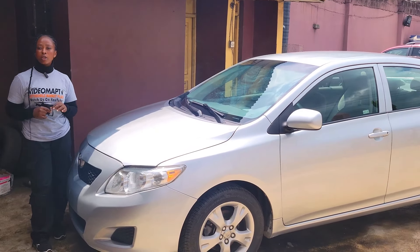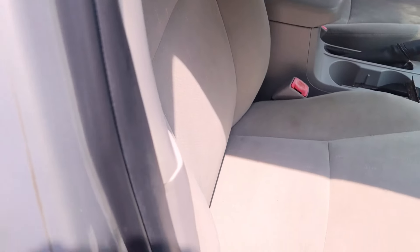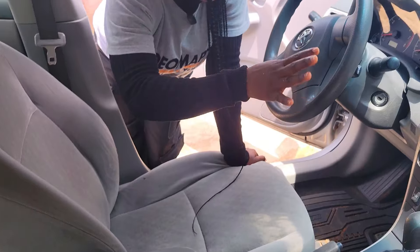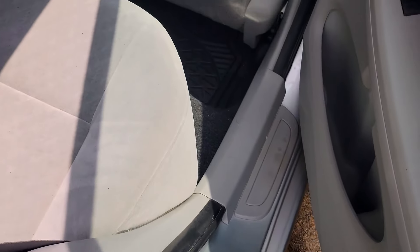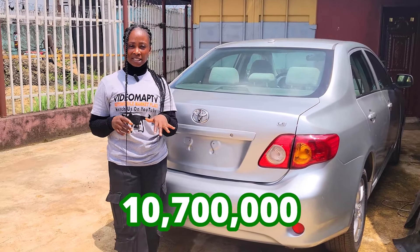This is another beautiful silver-colour foreign-used Toyota Corolla LE 2009 model with a dual VVT-i four-plug engine and grey fabric seat interior. It has a clean dashboard, factory-fitted AC, reverse camera and sound system, automatic transmission, two cup holders, center console, steering controls, sealed roof, and three headrests in the backseat. It has a reverse camera and is going for 10.7 million naira, slightly negotiable.